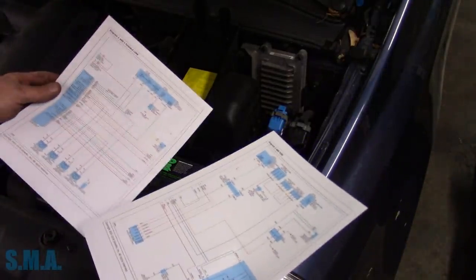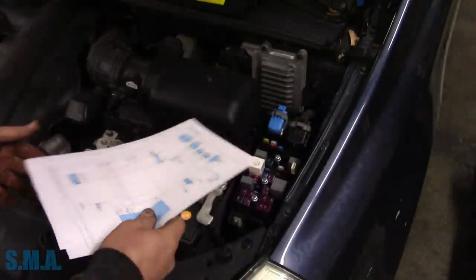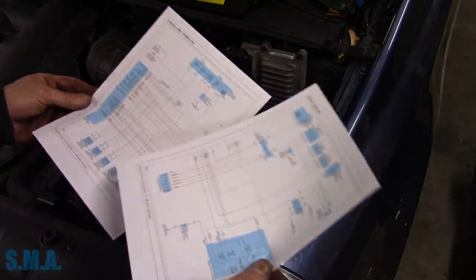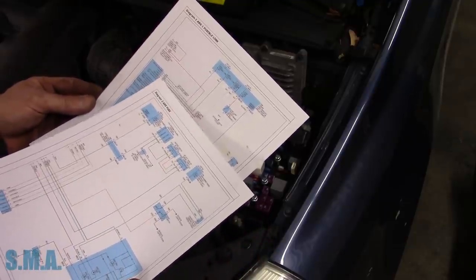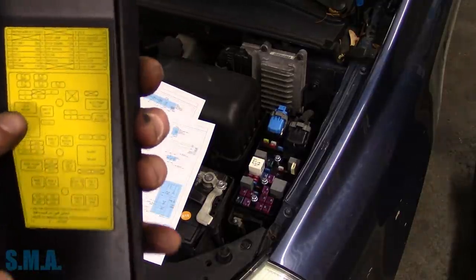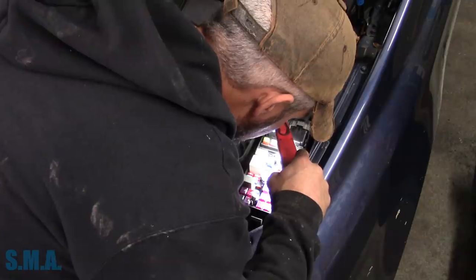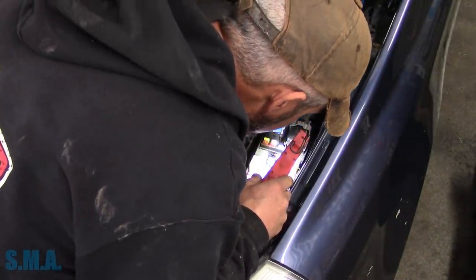I printed out the diagram for the ABS module because it appears to be what we can't talk to. And obviously we're going to set codes with our computer not getting a speed signal — we can't communicate with it. It looks like we can communicate with about 12 modules. What I want to do is look at all the fuses it takes to operate this. I see our ABS module has two full-time powers from a 40-amp and a 20-amp fuse. This looks like ABS-1 and ABS-2. The 40 and the 20 both appear to be intact.